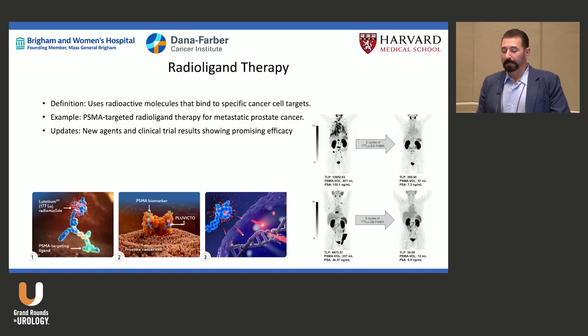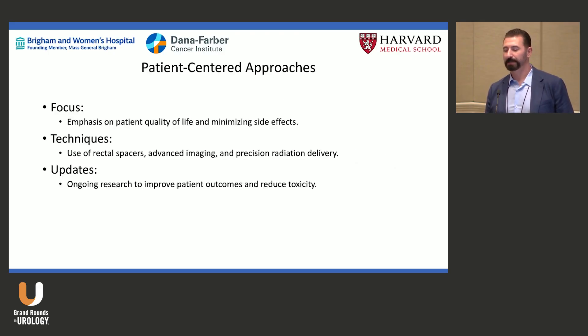Radioligand therapy — Pluvicto and PSMA-targeting agents — is the ultimate precision medicine. Currently it's for metastatic castrate-resistant disease, but it will move earlier. It delivers Lutetium-177 directly to cancer cells via PSMA targeting. We used to use strontium and samarium, but those hit bone marrow too hard; this approach is more targeted and forgiving.